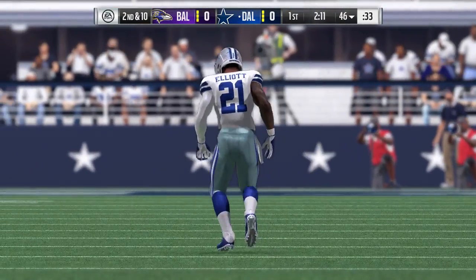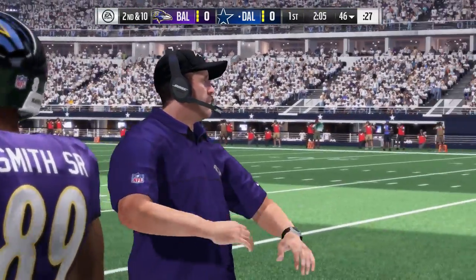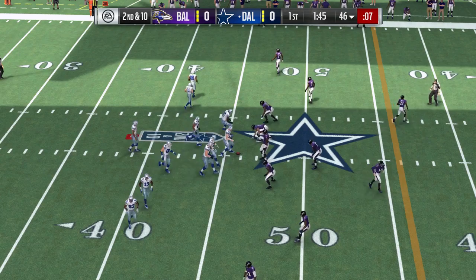At least he was able to break that initial contact, or it could have been a loss. Give credit to the defensive player though — what did he do? Made the runner slow up his feet and allowed the rest of the guys to get there to finish him off.